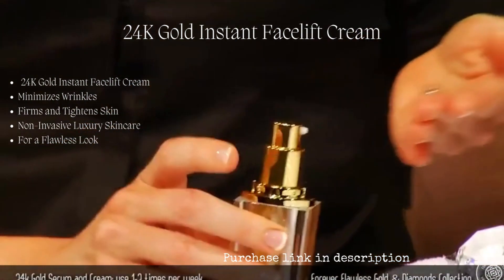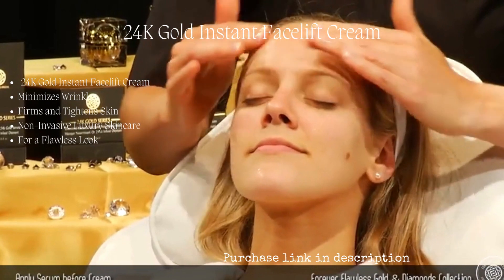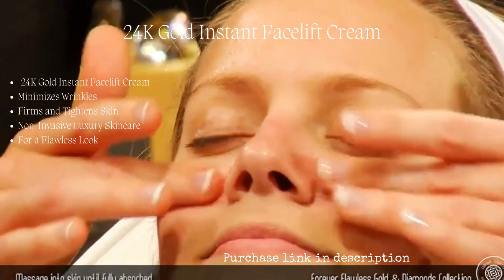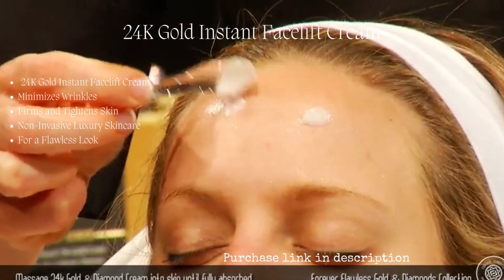The diamond 24 karat gold serum and cream are to be used 1 to 2 times a week. As always, apply from lighter to heavier — first apply the serum using light circular motions until fully absorbed. Next, apply the 24 karat gold cream in the same manner.